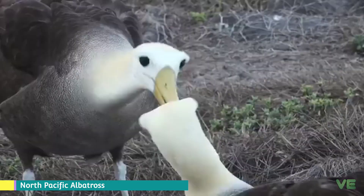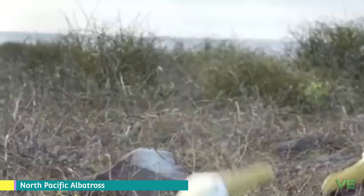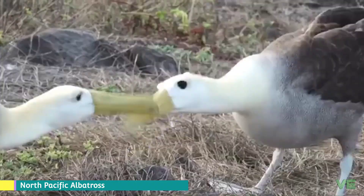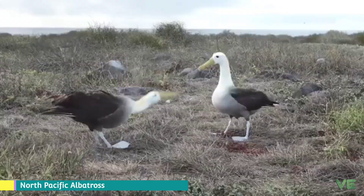The North Pacific albatrosses are large seabirds from the genus Vibastria in the albatross family. They are the most tropical of the albatrosses, with two species — the Lysan and Black-footed albatrosses — nesting in the northwestern Hawaiian islands, one on subtropical islands south of Japan, which is the short-tailed albatross, and one nesting on the equator, the waved albatross.